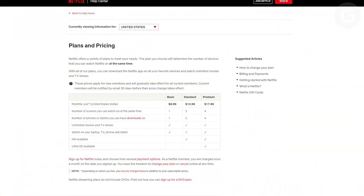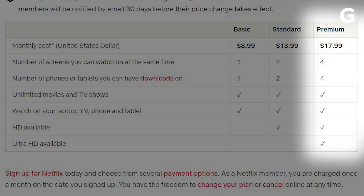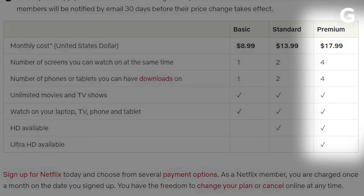Just having a 4K TV doesn't automatically mean that all of your content will play in 4K. Make sure you've signed up for a 4K plan from your streaming service. Spoiler alert, they cost more — looking at you, Netflix.